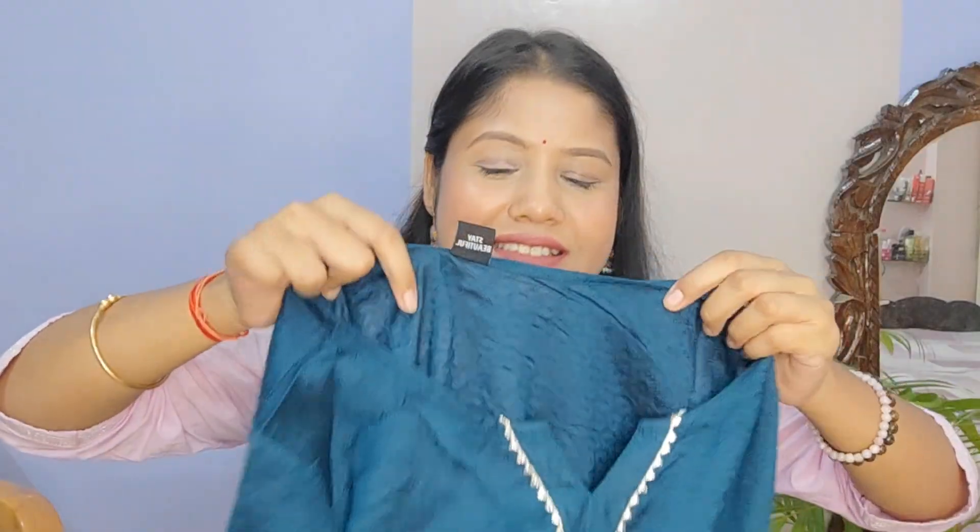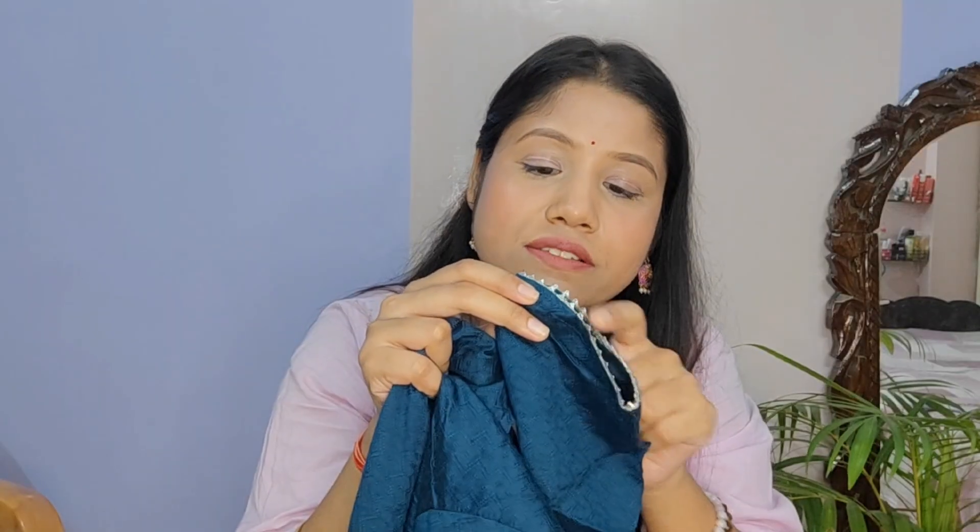The next kurta is in a very pretty steel green color. It looks plain but up close you can see embroidery in the same color all over. The fabric is synthetic — not completely polyester and not cotton either. There is a silver lace and silver buttons, with the same silver lace on the sleeves as well. I don't like the fit much on me — from the waist area it's a little tight.